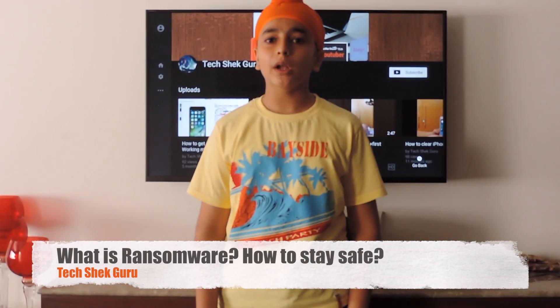What's up everyone, good morning and welcome to TechShack Guru. In this video I'm going to be talking to you guys about a great concern that is ransomware. It's been spreading like hotcakes, so I will be telling you how you can stay safe. Let's get started.